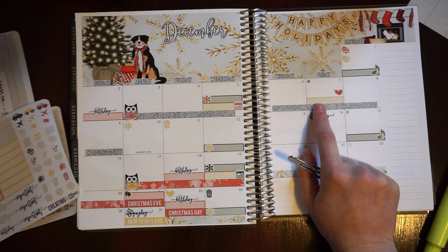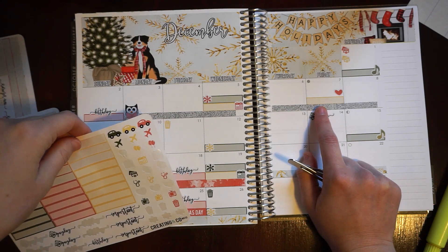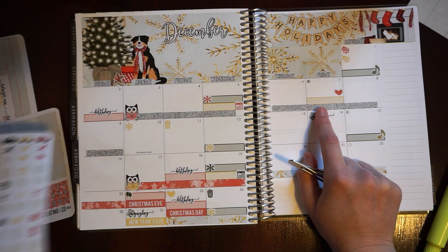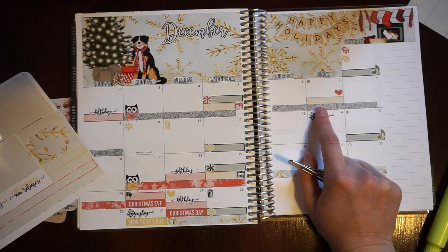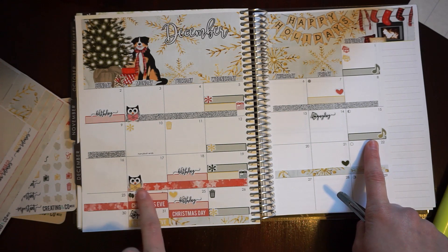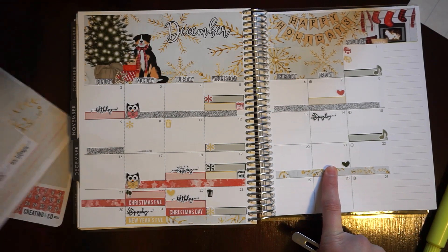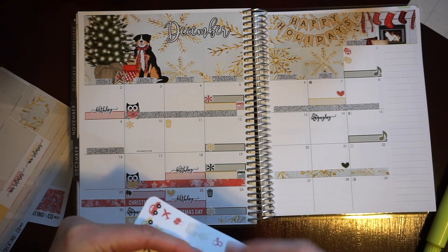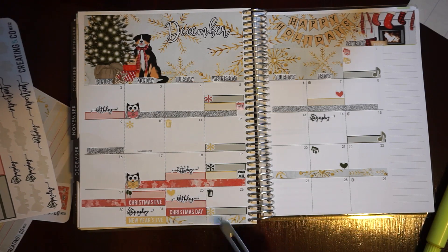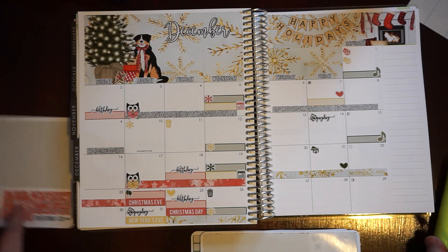That's a work holiday party. I don't really have anything to mark a Christmas party for work, so I don't think I'm going to. Concert, concert, read-a-thon, birthday — got that. I do have another bill due here. Birthday, birthday, birthday, and lesson. So now I can go ahead and get into the sidebar.